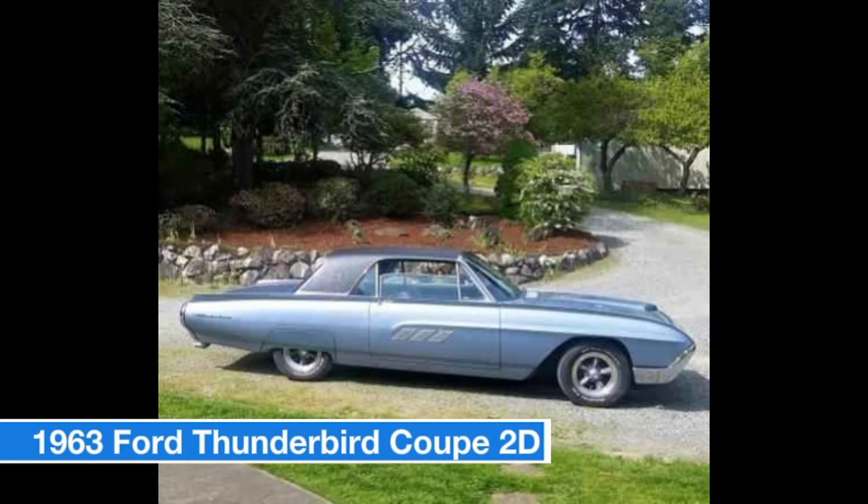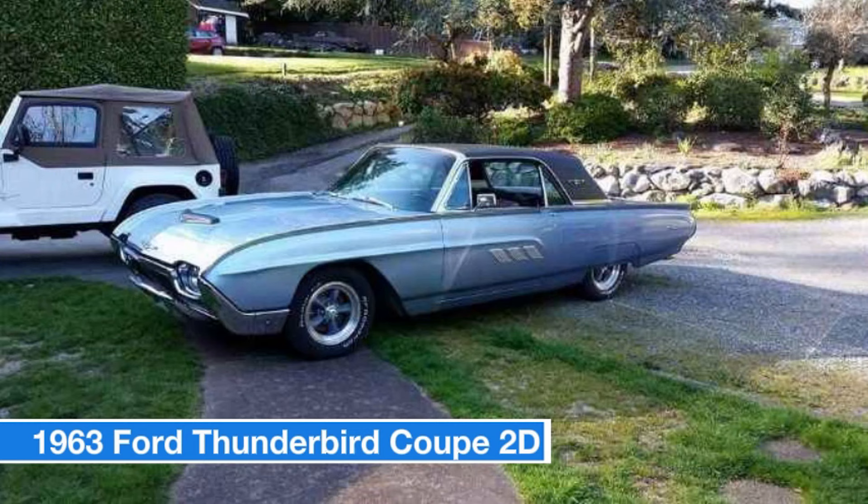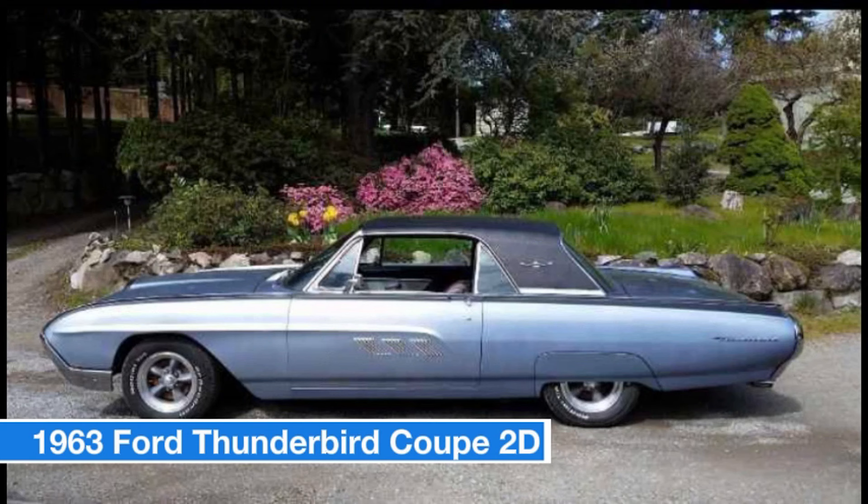Number five: 1963 Ford Thunderbird Coupe, price $7,000. It features a powerful 390 motor with significant work already done but still room for more. The interior has been updated, excluding the dash and door cards, and includes the desirable swing-away steering column. The car also sports nice tires, rims, and wheel skirts, all adding to its classic appeal. Clean history report and title in hand. Serious inquiries only.